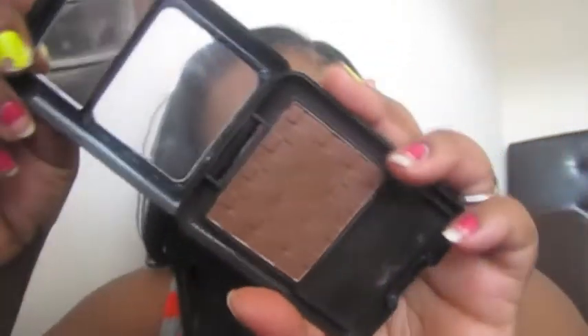My next most used product is the Black Radiance pressed powder in Mahogany Rich, and I use it as a contour. One thing I love about it is that no matter your skin complexion, it shows up on your face. I love this pressed powder — it's my most used contour product.